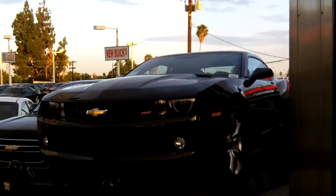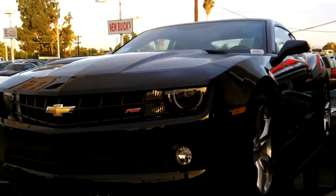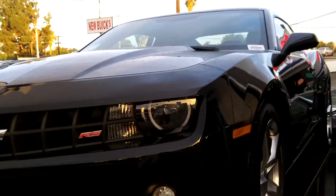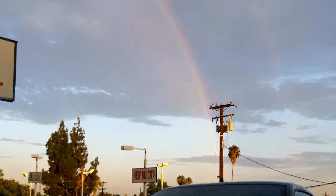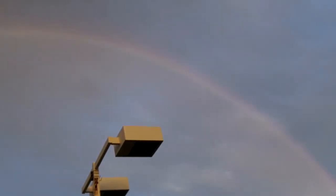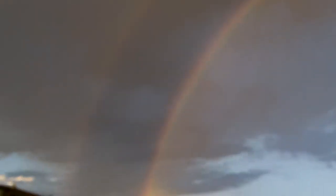2012 Camaro — that's a 2LTRS. That is the pot of gold at the end of the rainbow, folks. That is proof that there is gold at the end of the rainbow.